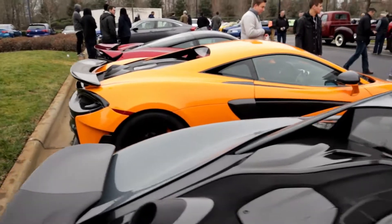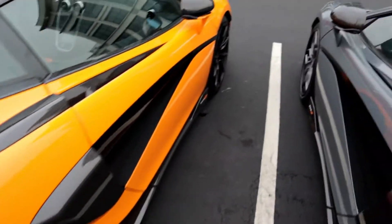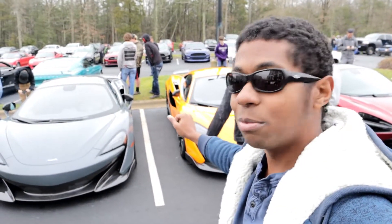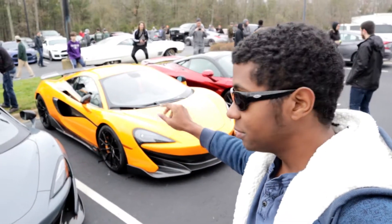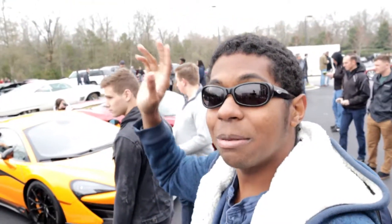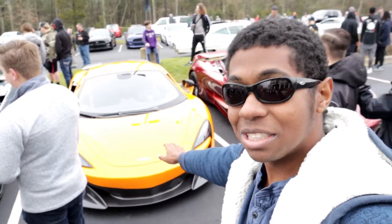Right beside it is another 600LT — this one being orange instead of gray. I can't decide which of the 600LTs I like more, so let me know which color you guys like more. Do you guys like the gray or the orange? This one's more under the radar, more stealth cruising. That one's more 'hey look at me,' and I like cars that have that look.